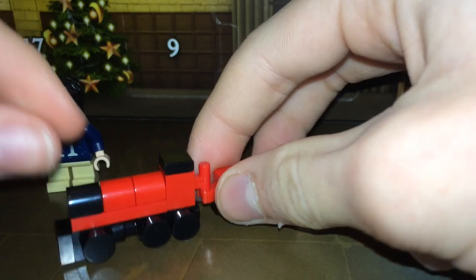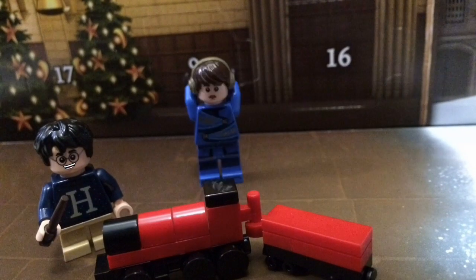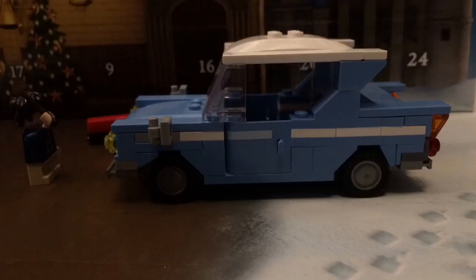Now Harry's got something to play with. Hey Neville, don't you think we ought to get a toy Ford Anglia to recreate the scene from the Chamber of Secrets? DIMINUENDO!